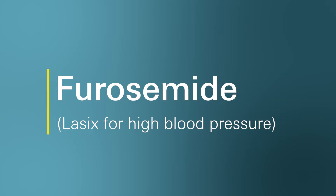Hello, welcome to Ask Marley Drug. My name is Monica and I'm a pharmacist who works with Marley Drug Pharmacy. Today we're going to talk about commonly asked questions I get for a medication called furosemide, also known as Lasix.